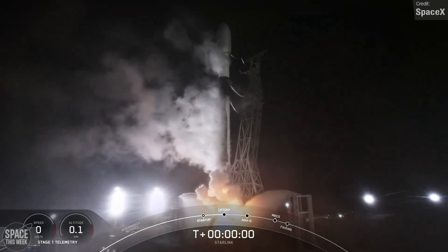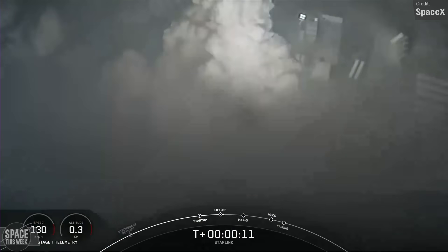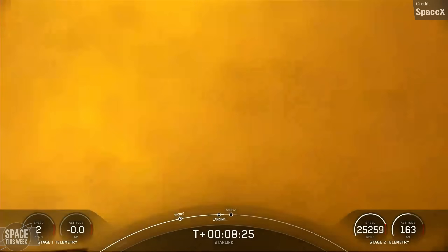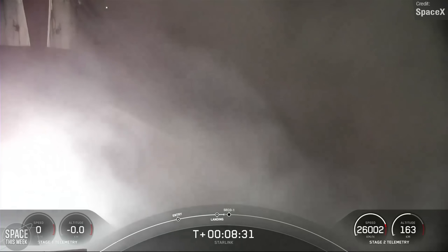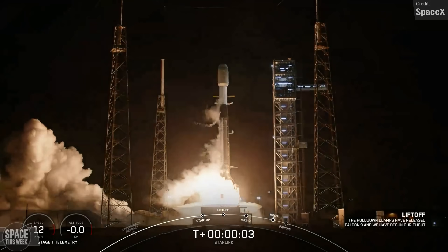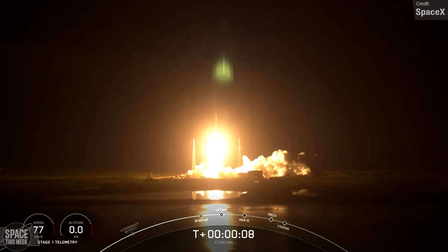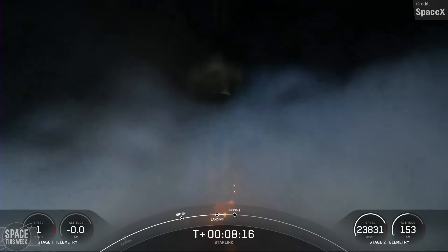SpaceX also pulled off another two Starlink launches last week, growing the constellation by another 45 satellites. The first launch was on the 14th of January, with a Falcon 9 launching from Vandenberg in California carrying 22 Starlink V2 satellites to orbit, with the first stage making a successful landing on the drone ship 'Of Course I Still Love You' following stage separation. In the early hours of Monday the 15th of January, another Falcon 9 lifted off from Space Launch Complex 40 at Cape Canaveral carrying 23 Starlink V2s to orbit, and after stage separation, the Falcon 9 first stage successfully landed on the Shortfall of Gravitas drone ship.